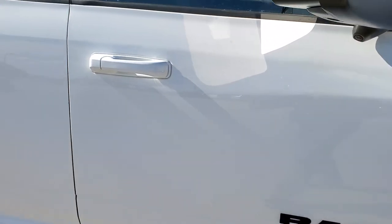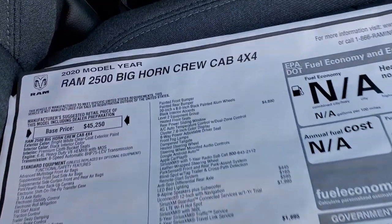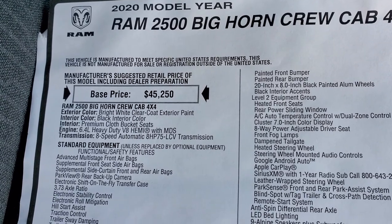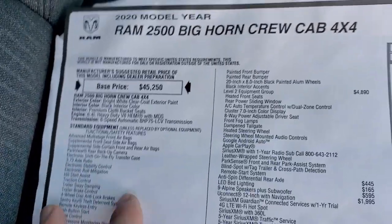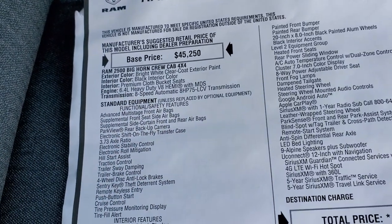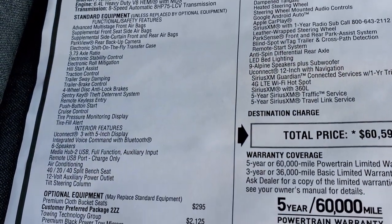We'll take a quick look at the original window sticker. Feel free to pause it to see all the options and see if this truck is right for you. You can see it is a 2020 Ram 2500 Crew Cab Bighorn. You do get the 6.4-liter Hemi and the 8-speed automatic transmission. Quick note: it does come with the 3.73 axle ratio.